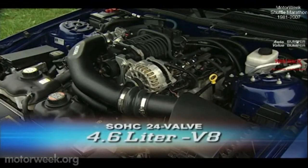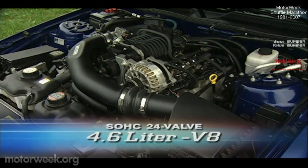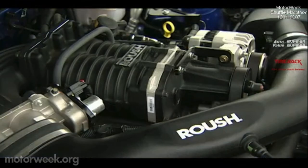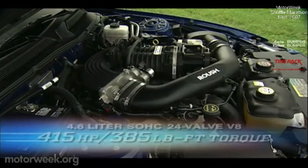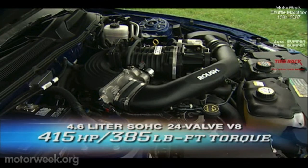This over-the-top pony car pulls its horses from a heavily modified Mustang GT 4.6-liter single overhead cam V8. It now sports a supercharger and intercooler, plus free-flow intake manifolds and air induction system, a larger radiator, and a Roush-calibrated engine computer. Output jumps to 415 horsepower and 385 pound-feet of torque.